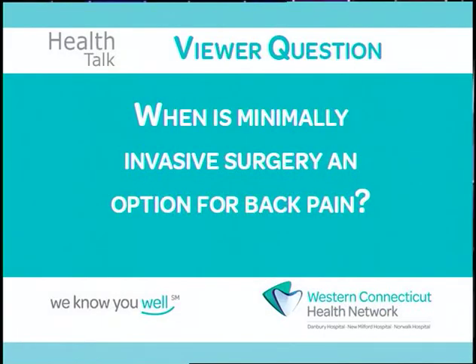Hello, I'm Dr. Andrea Peterson. And I'm Dr. Eric Mazur. Today our health question is: when is minimally invasive surgery an option for back pain?